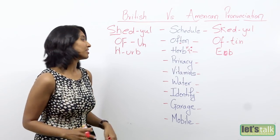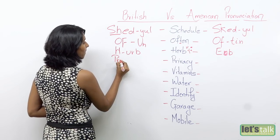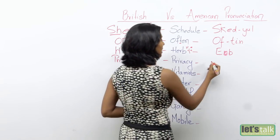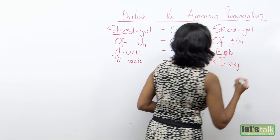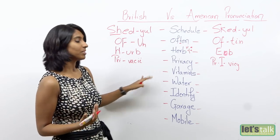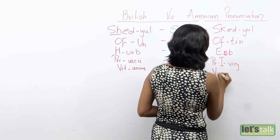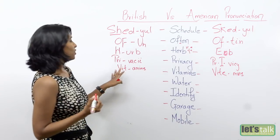Now let's move on to the complicated ones. Is it 'privacy' or 'privacy'? Well, the British pronounce this word as 'privacy.' However, Americans stress on the long I and say 'privacy.' So it's 'privacy' and 'privacy.' Similarly, 'vitamins' versus 'vitamins' — British say 'vitamins,' Americans say 'vitamins.'